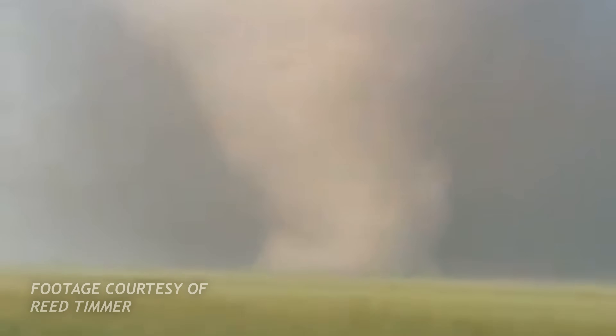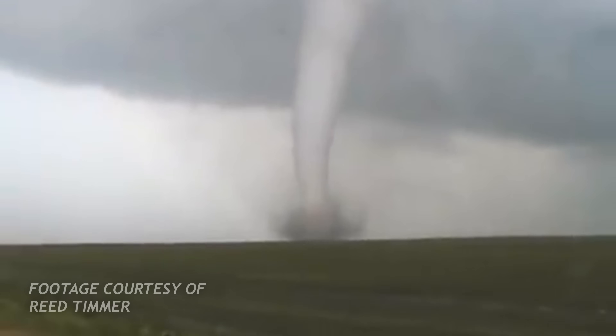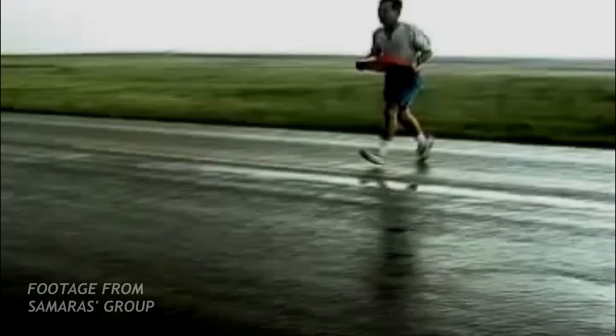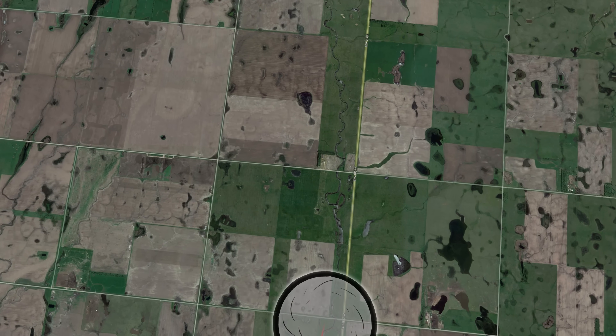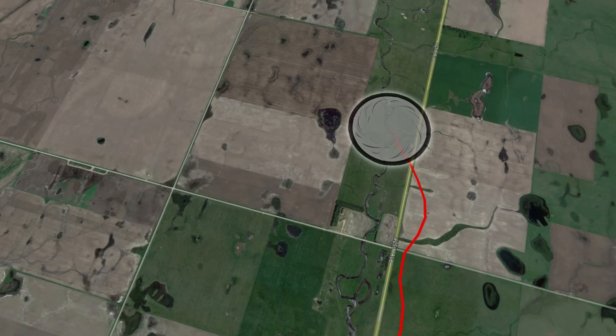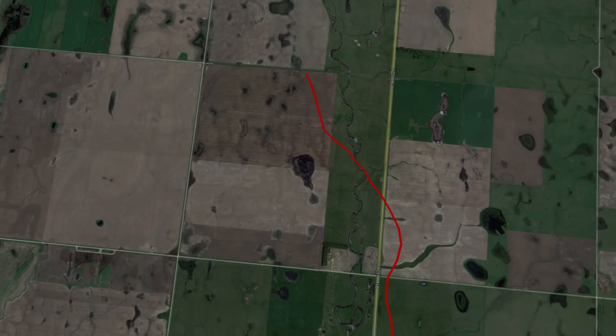At this point in time, the tornado is transitioning from a wedge into a tall stovepipe shape. The decaying mesocyclone has expended most of its energy, peeling back the condensation curtain to reveal a sight for the ages. The funnel would continue to elongate and wander from its original heading, curving to the northwest into the occlusion. The tornado would rope out three miles north of Manchester.